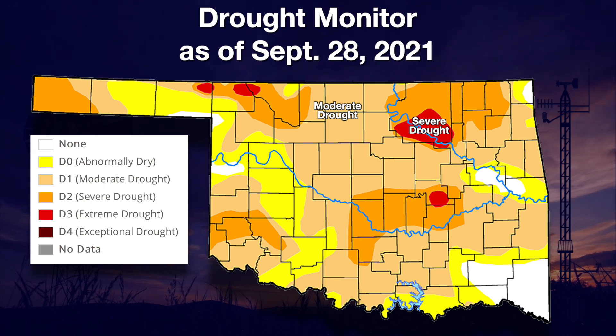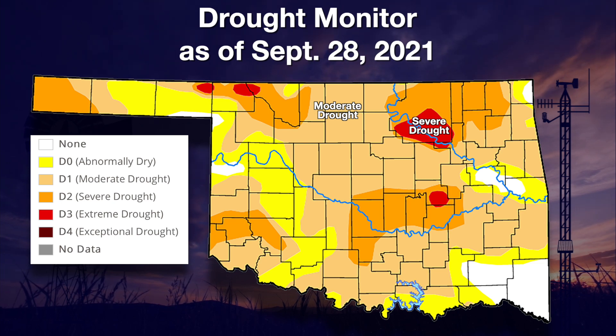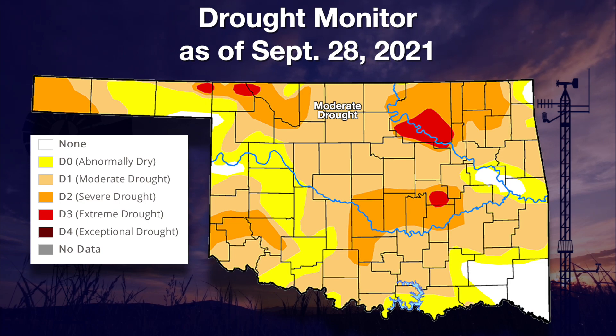We do see some areas of severe to extreme drought — the darker brown and also the red color. So drought continues to flourish in Oklahoma, at least through this week's report. We also see those abnormally dry conditions — the yellow — covering most of the rest of the state. Really, the only relatively good area would be down in far southeastern Oklahoma, where they received plenty of rainfall over the last few months. But otherwise, most of the state of Oklahoma is dry or in drought conditions.